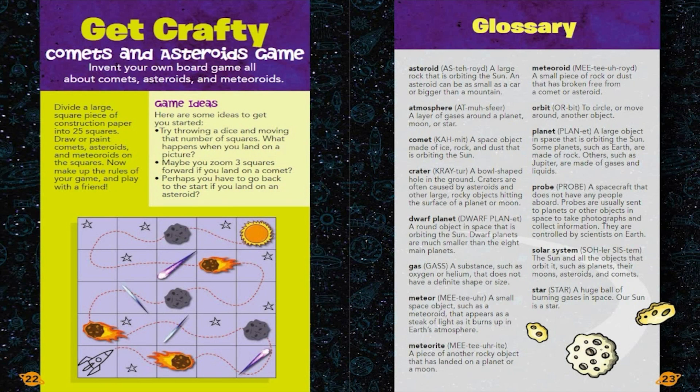Glossary. Asteroid: A large rock that is orbiting the Sun. An asteroid can be as small as a car or bigger than a mountain. Atmosphere: A layer of gases around a planet, moon, or star. Comet: A space object made of ice, rock, and dust that is orbiting the Sun. Crater: A bowl-shaped hole in the ground. Craters are often caused by asteroids and other large rocky objects hitting the surface of a planet or moon.